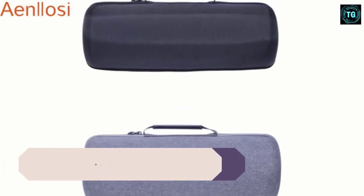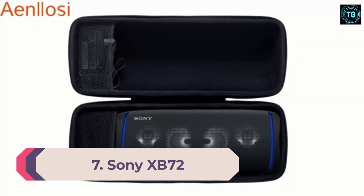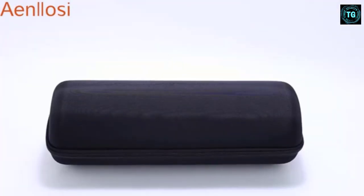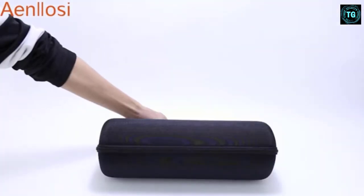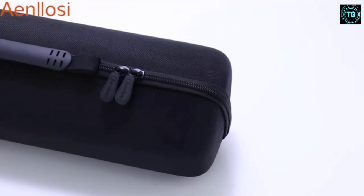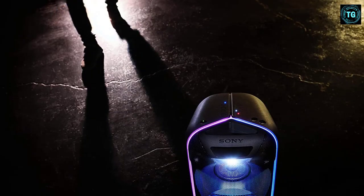Number 7: Sony XB72. Sony's XB72 may not be the loudest on this list, but it is packed full of many party-friendly features to make up for this. Fitted with funky lighting, modern features, and great sound, the XB72 is a great choice for small to mid-sized gatherings indoors or outside.